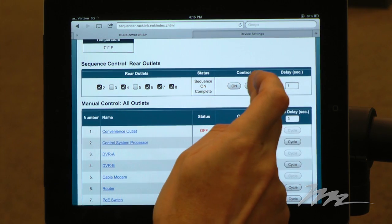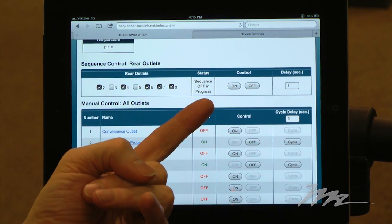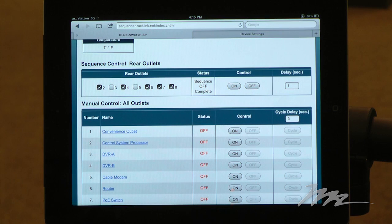To sequence down again, I simply touch the control off button. A sequence status indicator tells me where I am in the sequence profile, changing from sequence on complete, sequence in progress, or sequence off complete.